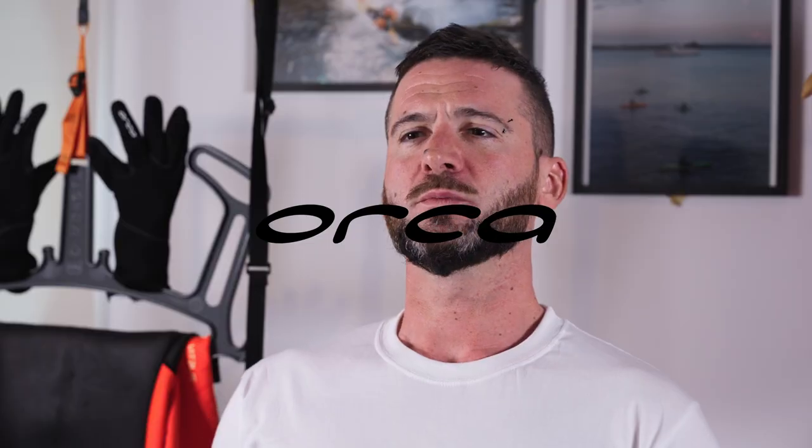Hi, I'm Mark Fleming, open water coach and aqua fitness instructor. I'm here for Wetsuit Outlet and Orca to talk you through what's the difference between a swim wetsuit and a surf wetsuit.